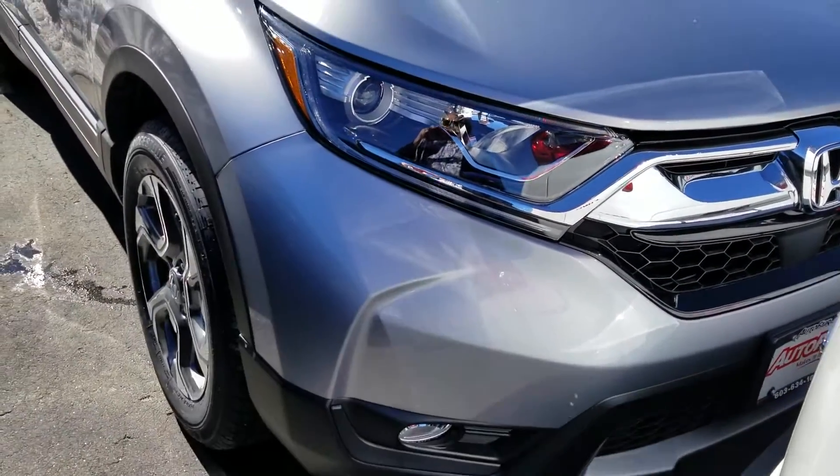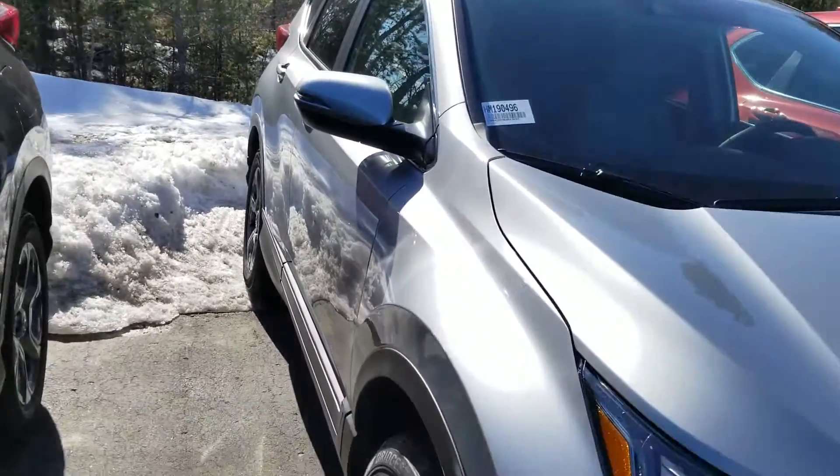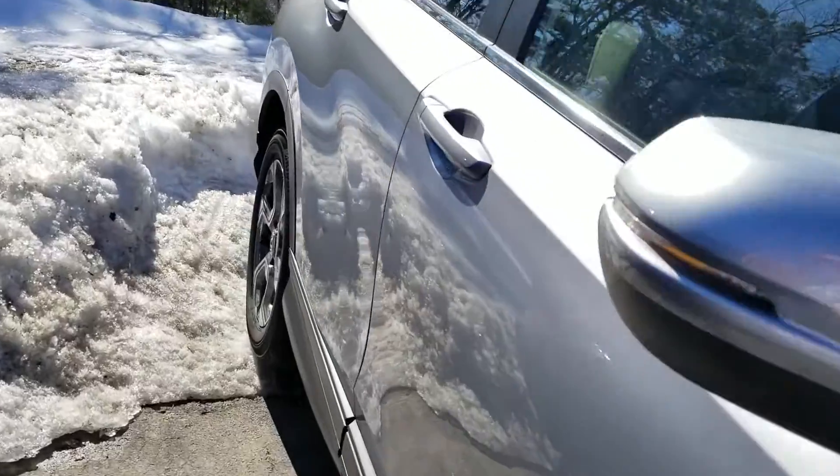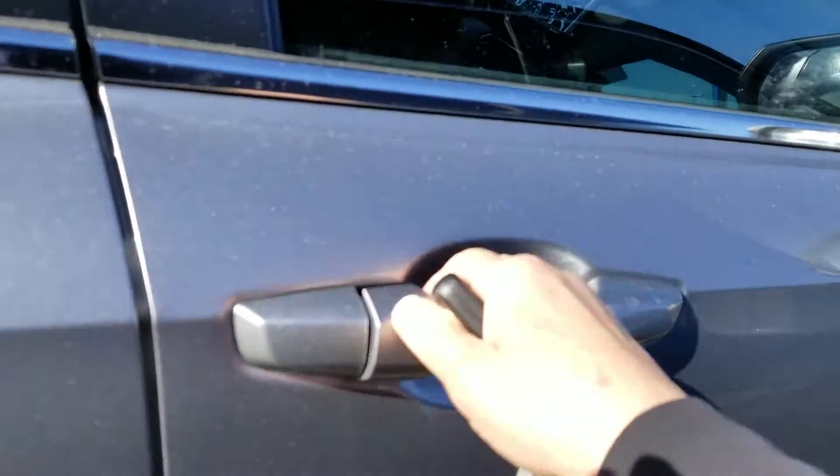This remote starts it. You can lock and unlock right there. Blind spot monitoring system right there — it's on both sides.